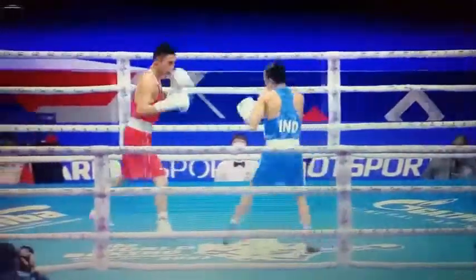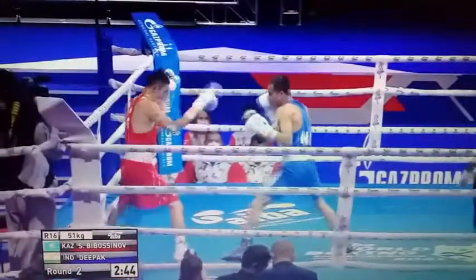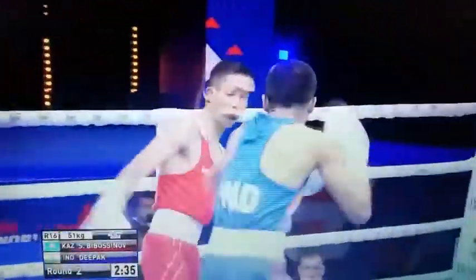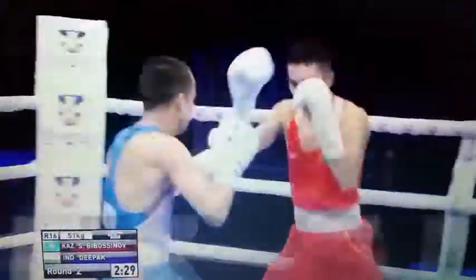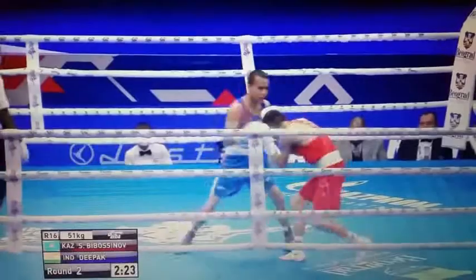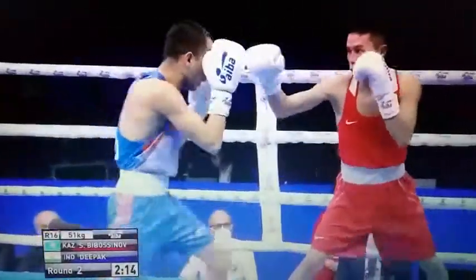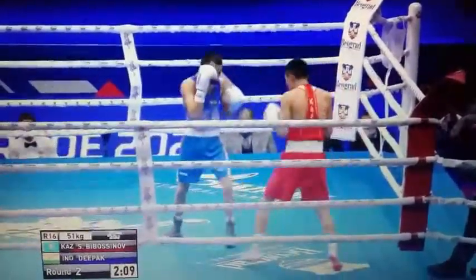Deepak in the blue boxing for India, Bibasinov of Kazakhstan in the red. There goes the jab. Bibasinov rarely throws more than a three-punch combination — for him that's jab, backhand, right to the body. Quite typical for Kazakh fighters. Generally looking for those raiding missions. They've got good feet, always take their feet with them. That kind of wide stance he's got there is quite typical too.